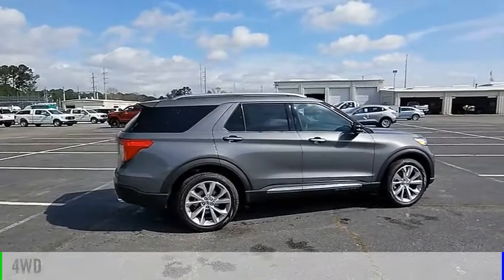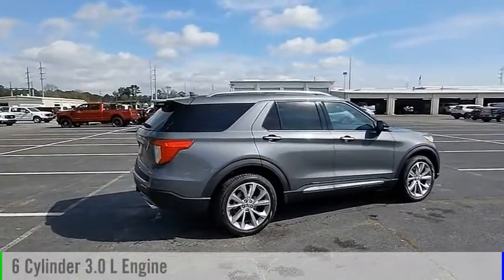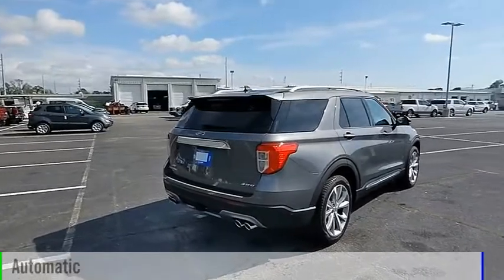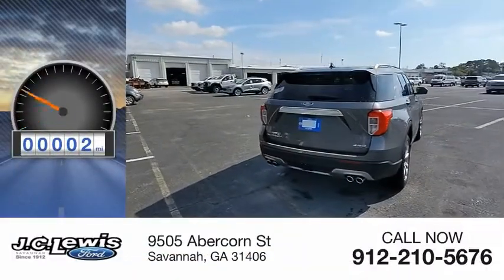This vehicle is powered by a four-wheel drive, six-cylinder, 3.0-liter engine, and comes with an automatic transmission. This vehicle has less than 100 miles.